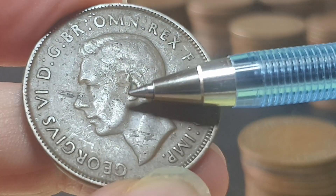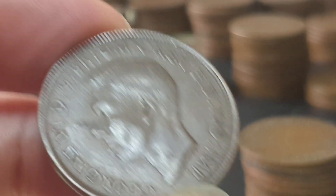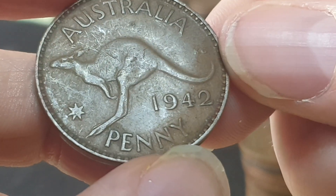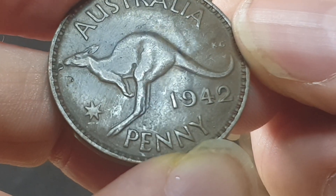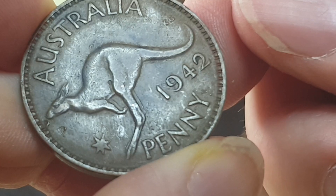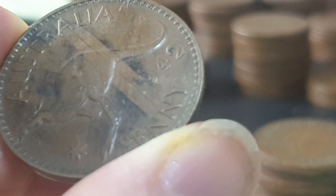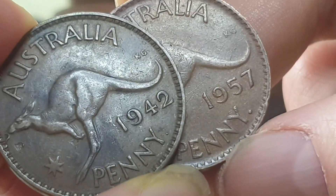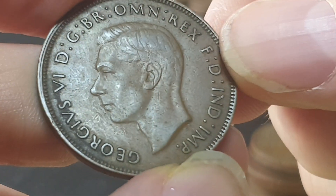This one's probably in Fine condition. If it was Very Good, the ear would be more worn. You can't see any hair detail so that's definitely Fine. Another 1942 — this one's in VF condition. This is Perth mint embedded condition. In the 1950s they actually increased the size of the dot to make it more distinctive, because when the dot is smaller it wears away more easily. Here's a 1957 for comparison.